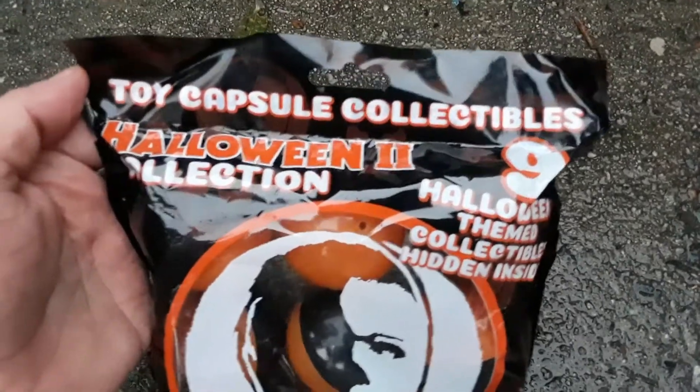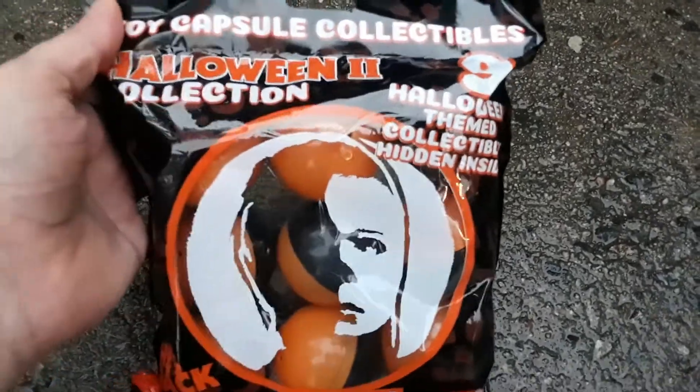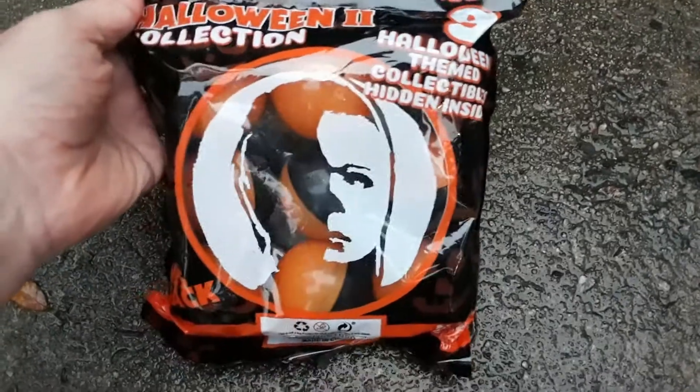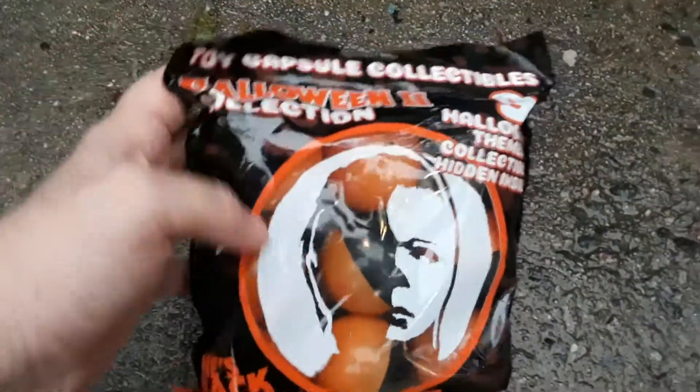These are Toy Capsule Collectibles, Halloween 2 collection. They are Halloween themed collectibles hidden inside funs, available at Walmart Halloween 2020.